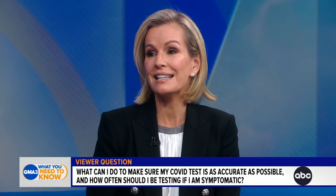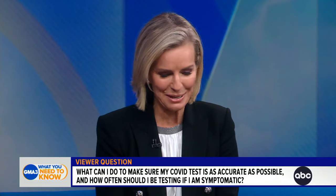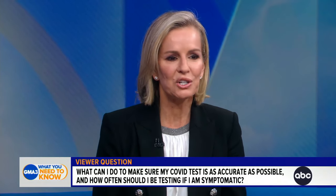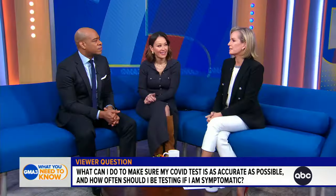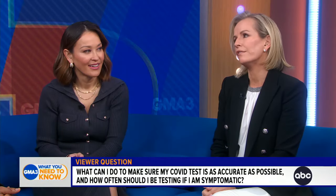Our stage manager Brad, who recently had COVID, tested positive for 15 days. He kept texting me every day asking what was going on. There are outliers of people who continue to test positive, but in general, you can go to the CDC website and find the testing parameters. It still is confusing.